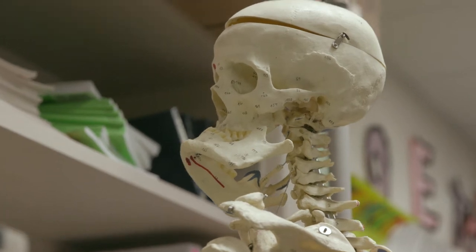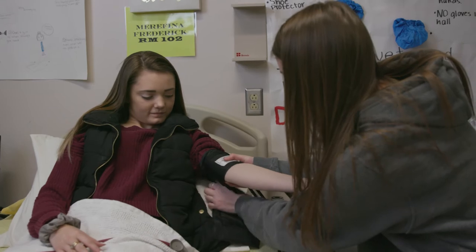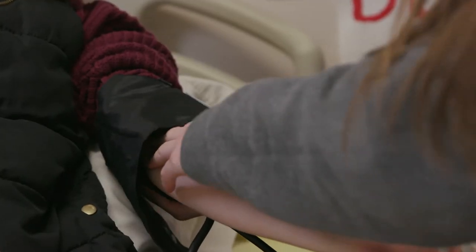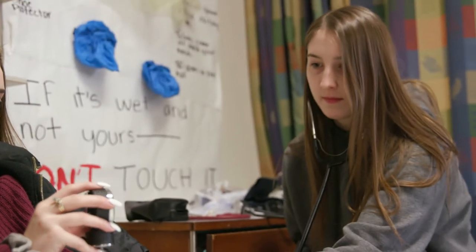It's been my dream to be a doctor, and so when I heard about the medical occupations class — you get college credits and also get a step ahead getting your license for nursing — taking this class makes me feel confident to go into medical school and pursue my career in becoming a doctor.